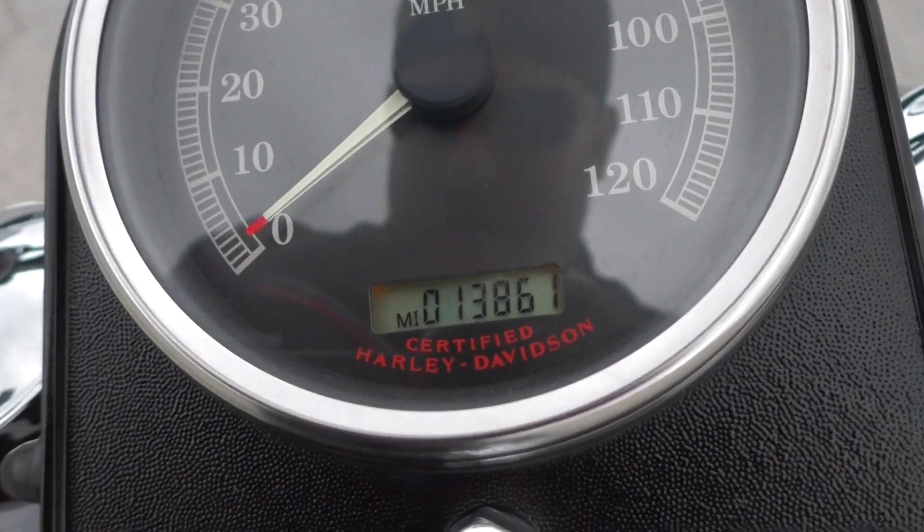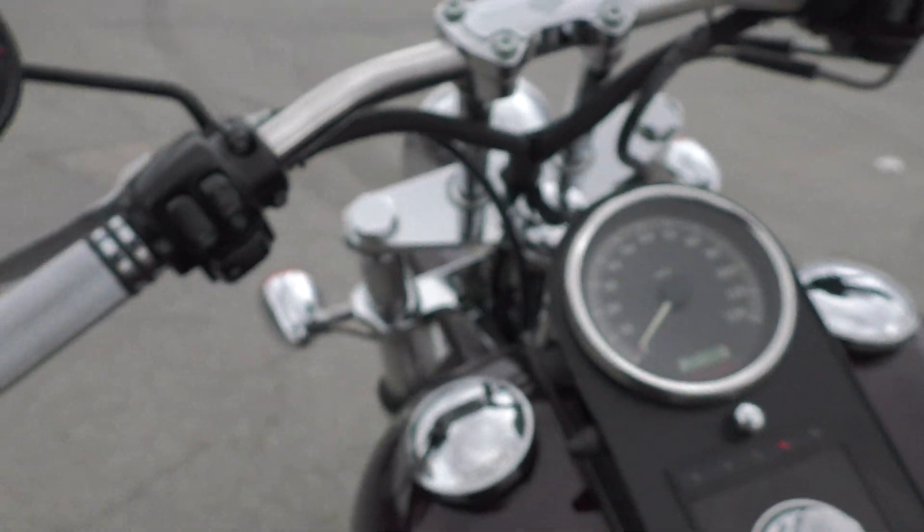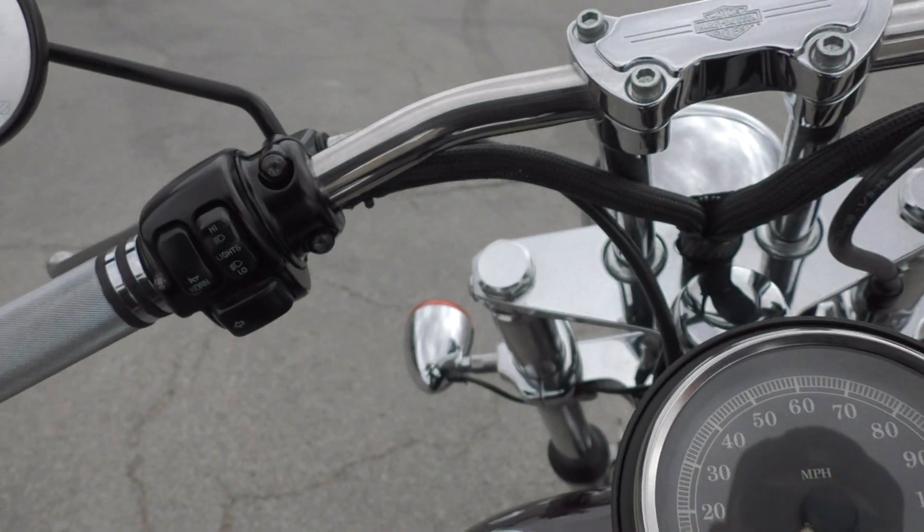Pretty low miles for an '06 — it's got 13,861 miles. The bike runs fantastic, no issues there whatsoever.